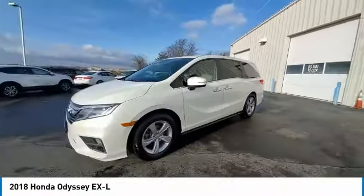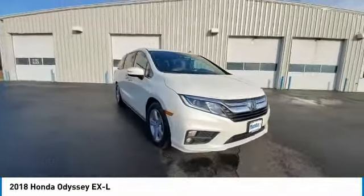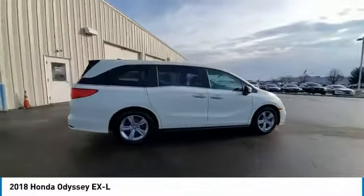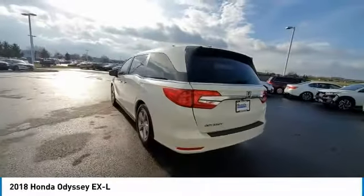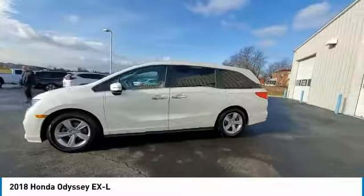This vehicle has less than 50,000 miles. Here are some of this vehicle's great options: electronic stability control, power lift gate, brake assist, traction control, remote keyless entry, fog lights, power moonroof, speed control, four-wheel disc brakes, and rear window defroster.